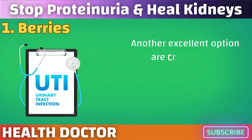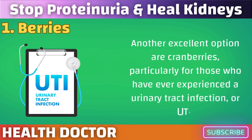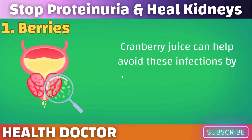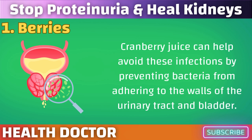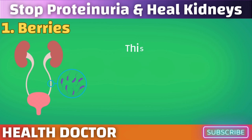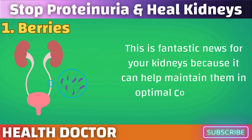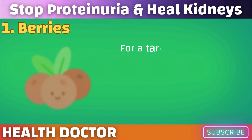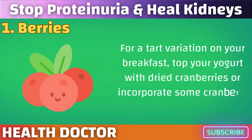Another excellent option is cranberries, particularly for those who have ever experienced a urinary tract infection, or UTI. Cranberry juice can help avoid these infections by preventing bacteria from adhering to the walls of the urinary tract and bladder. This is fantastic news for your kidneys because it can help maintain them in optimal condition by preventing UTIs. For a tart variation on your breakfast, top your yogurt with dried cranberries or incorporate some cranberry juice into your routine.